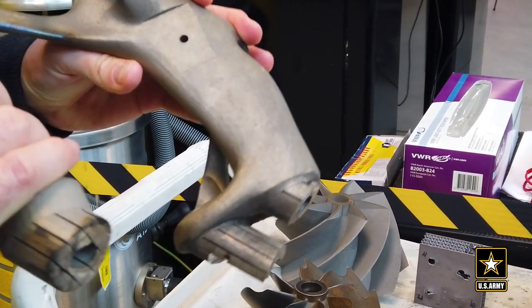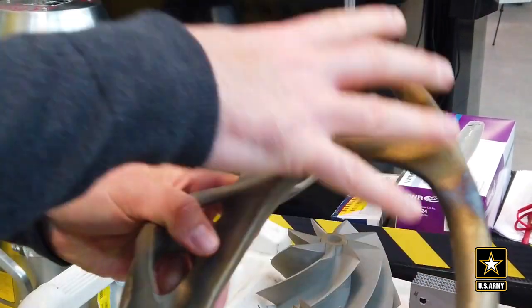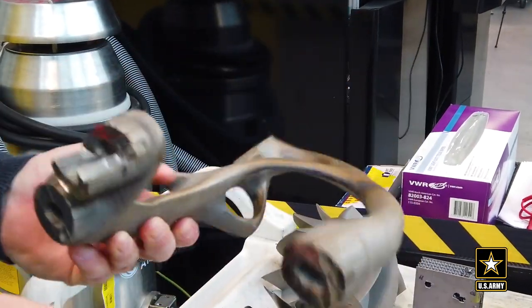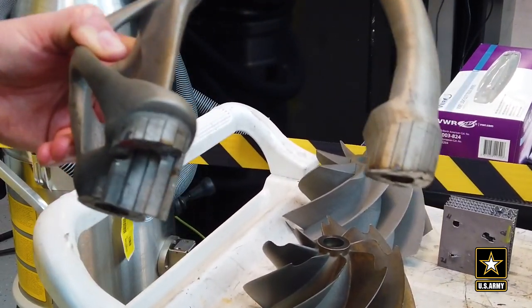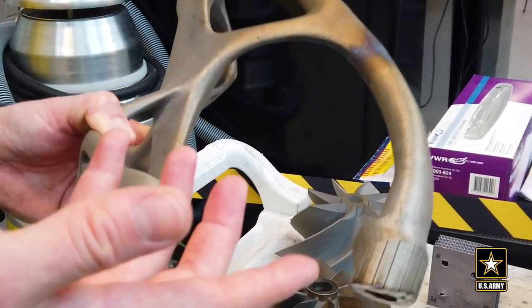This is a pulley bracket for a next-generation combat vehicle. Your traditional bracket would be a solid piece, so it'd be a lot heavier. Whereas in this case, you only have material where your load paths are, which reduces the weight quite a bit. And since it's titanium, it actually becomes cheaper to print because you're not doing a lot of machining.